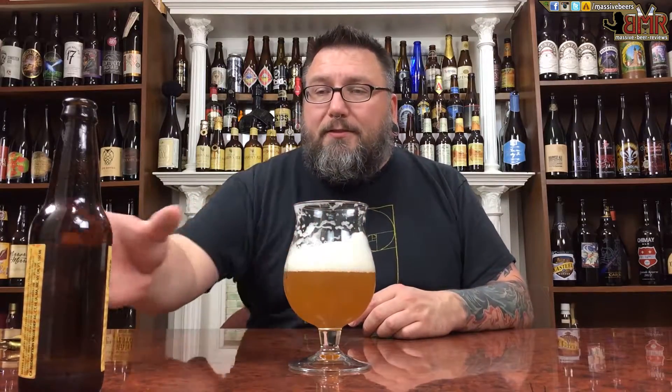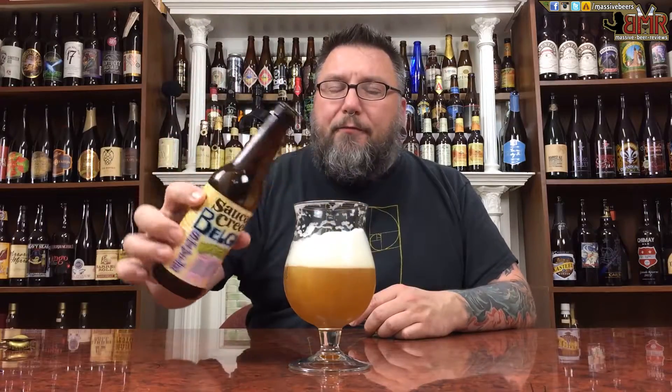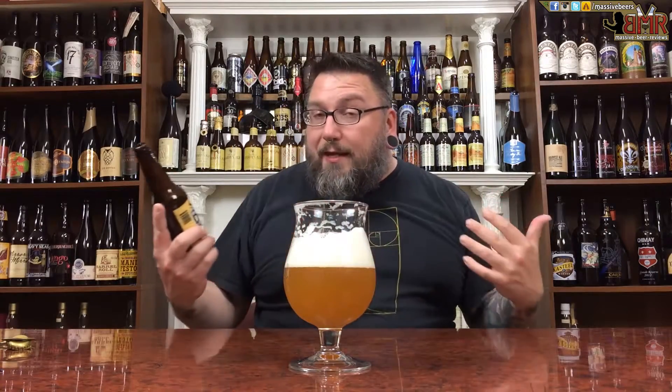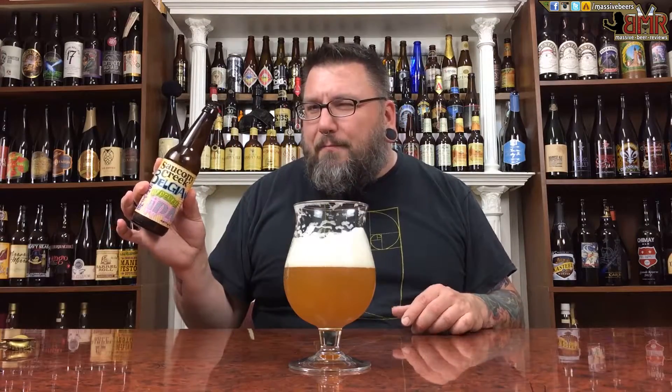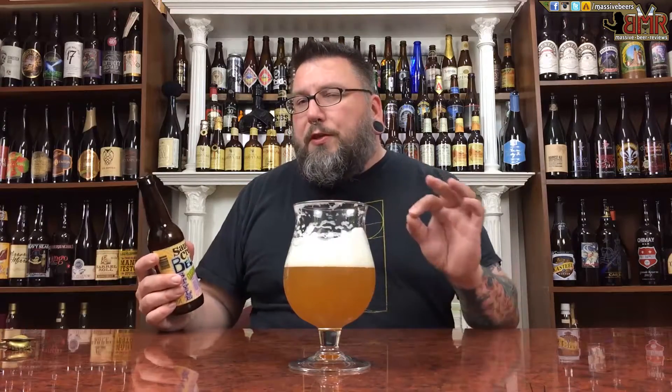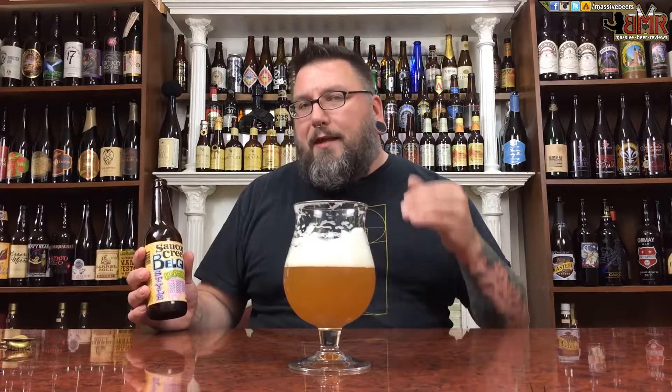Rating wise, where it sits right now, I'm going to give it an 84. It's just that spice is a little bit too big for me. I like spicy beers, but I just wish it was dialed back a little bit. 84 overall — keeping in mind that if I let this sit for about three to four weeks, I could probably give it closer to a 90. Saucony Creek does distribute out of Pennsylvania, decent distribution in maybe up to 10 states. Availability is a 10 for me since I can drive there in an hour. Value — pretty sure it's around $10 a four pack, so I'm going to give it an 8 on the value scale.